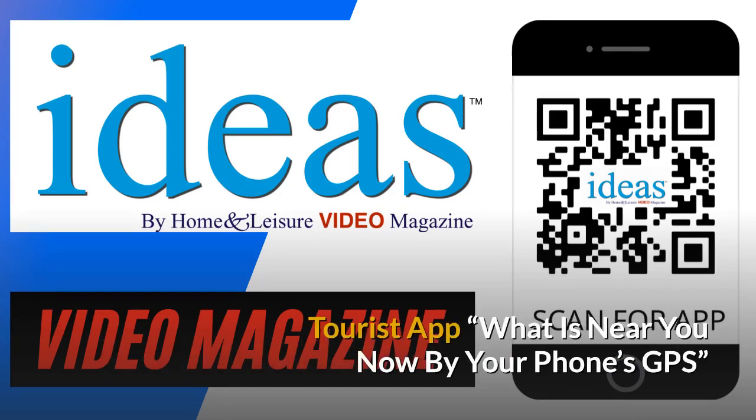Our free tourist app shows you what's near you now by your phone's GPS. You're never lost.